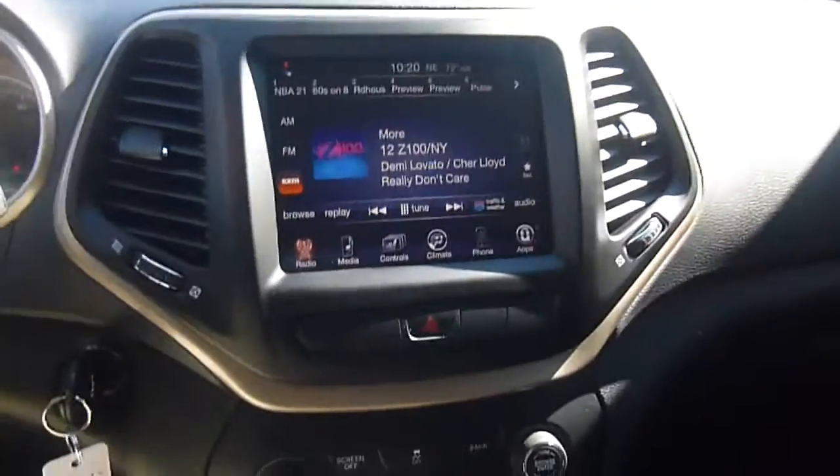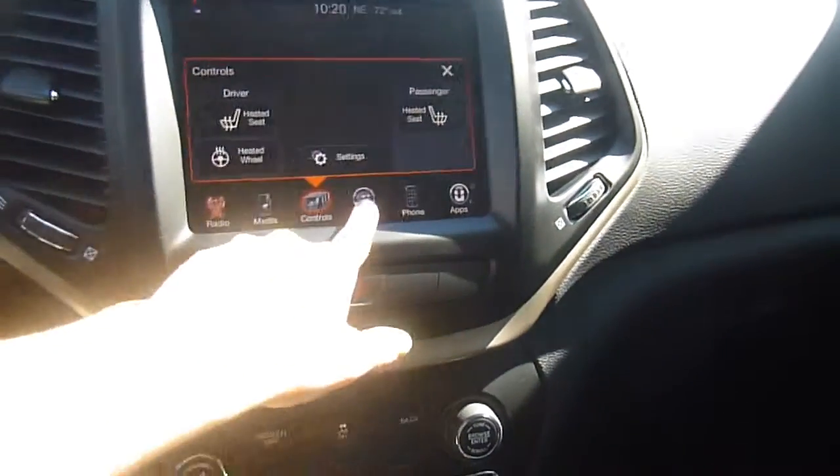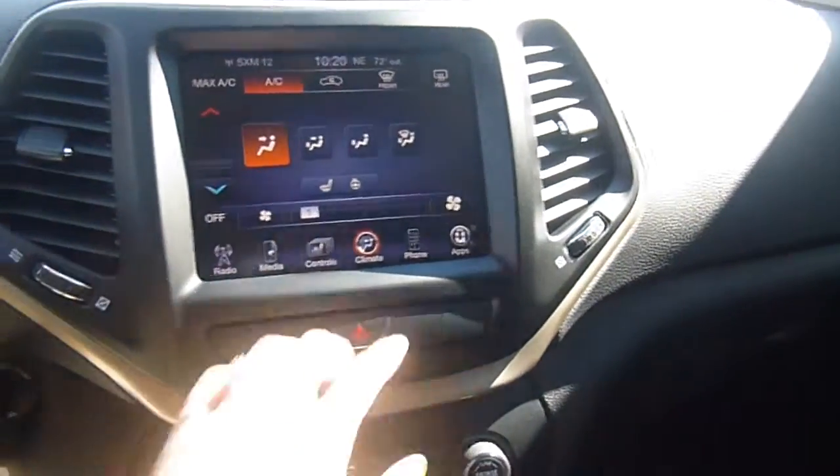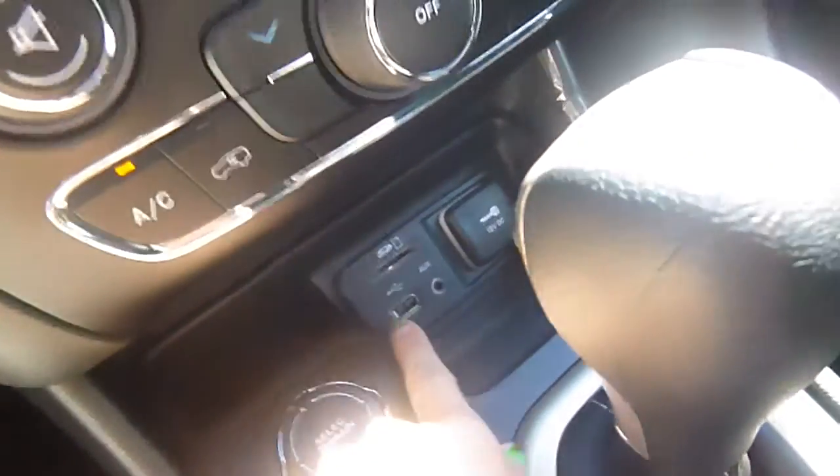Totally touchscreen radio with AM, FM, and satellite radio, plus media controls. Heated seats, heated steering wheel, and climate controls can all be done right from here. You can also pair your phone up to it.